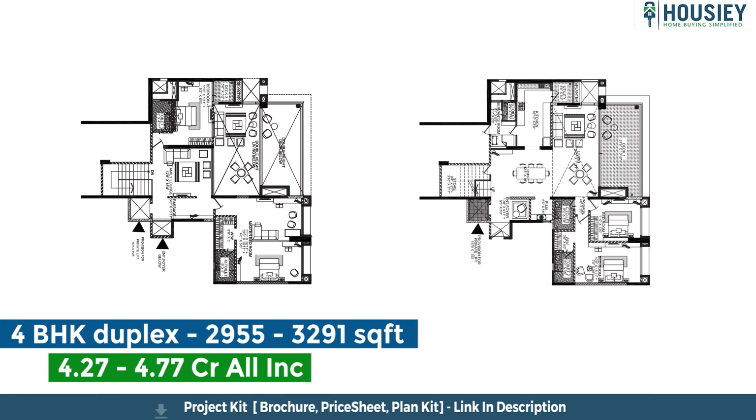The 4 BHK duplex would be 2,955 to 3,291 square feet, starting from 4.27 crores to 4.77 crores all inclusive.